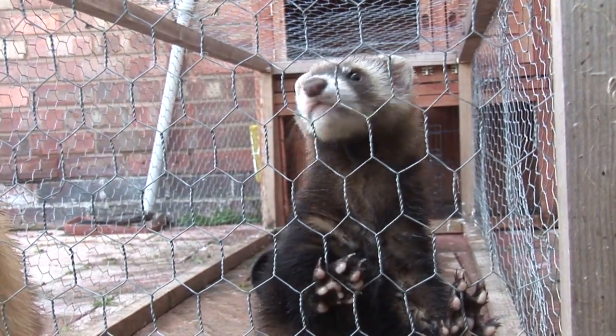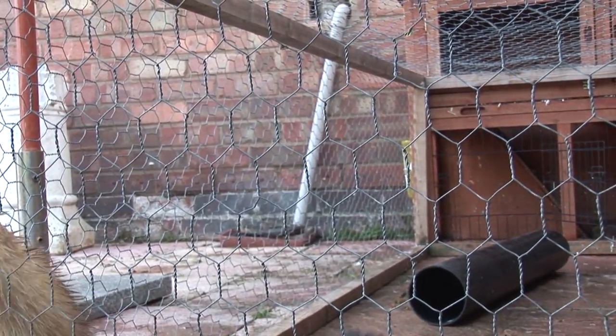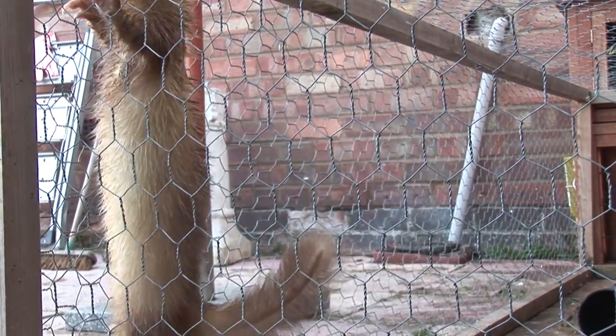Do you reckon you know who or what the father is? And do you know what happened to the supernumerary toes? Leave a comment below. See you next time. Bye bye.